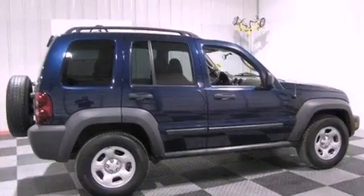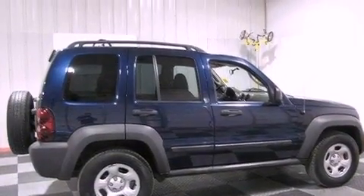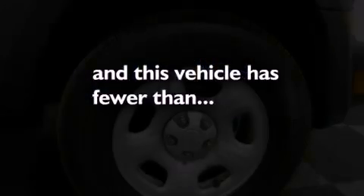Additional features include an anti-lock braking system, a split folding rear seat, and this vehicle has less than 73,000 miles.